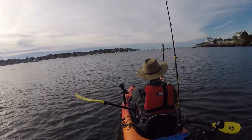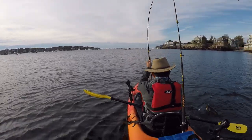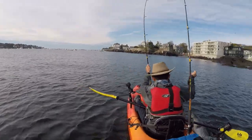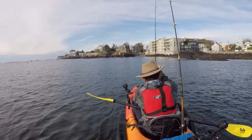My GoPro is on a Yak Attack Boomstick Pro. This allows me to capture the footage of some of my favorite battles with the fish. I'll leave links for these kayak products for anyone who's interested in the description on YouTube.